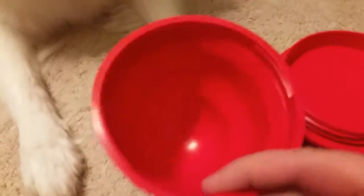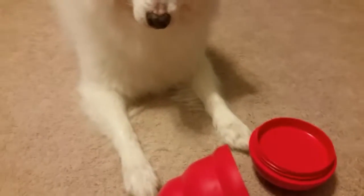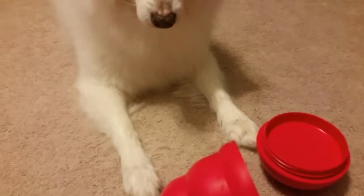Put some treats in here, put it back together, and it will always land back on its underside. We're going to put some treats in it.